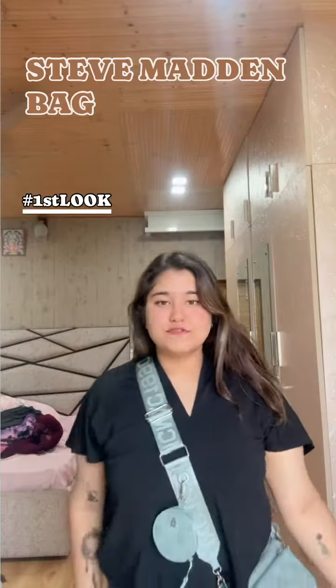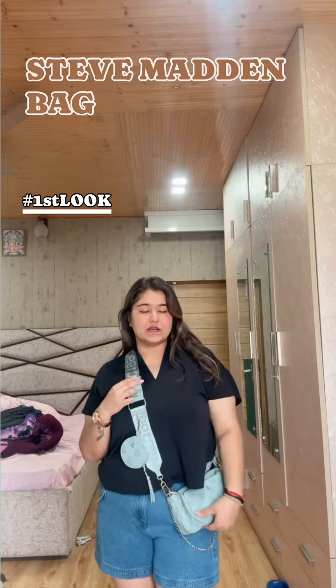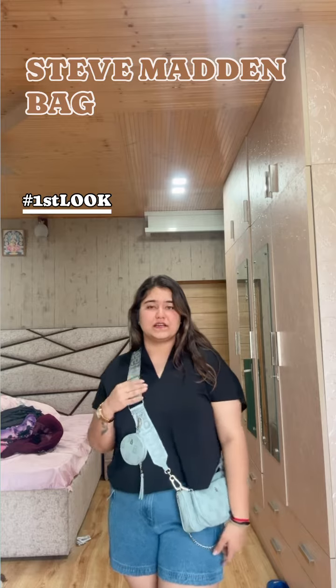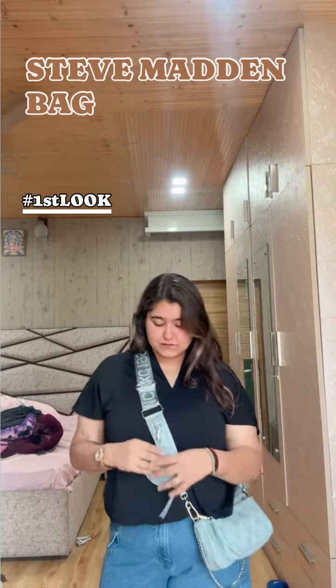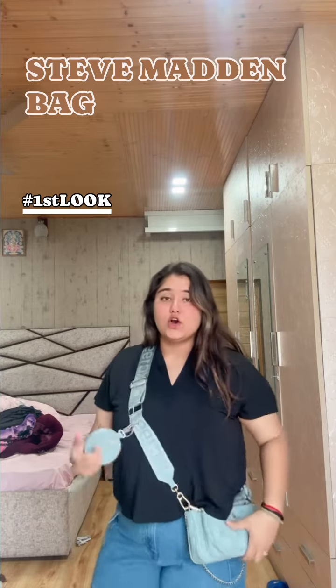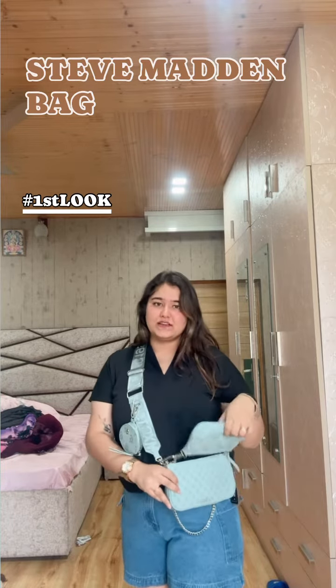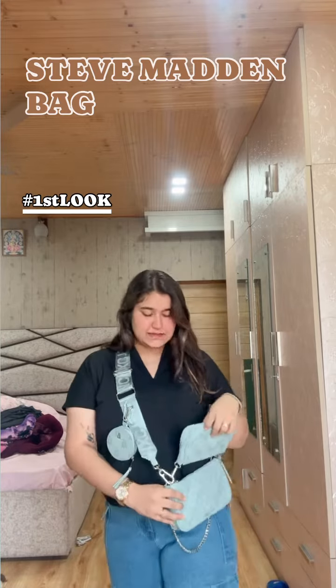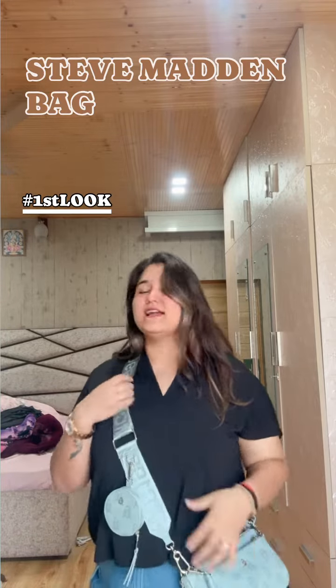So guys, for the first look — if you're traveling, going for a hangout, or doing a casual thing — this bag is amazing. There's a small coin pouch in which you can keep your coins. It's detachable as well, so you're basically getting two bags. Isn't it amazing to carry?